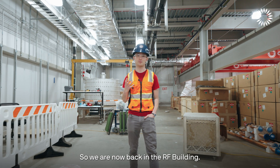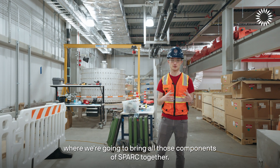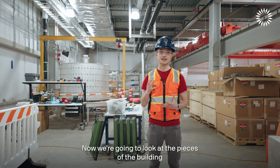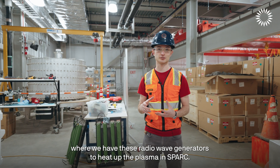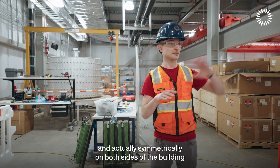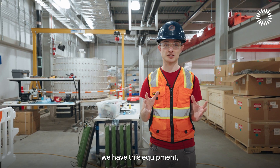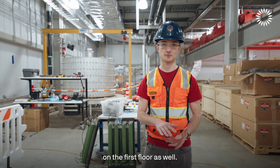We are now back in the radio frequency heating building. Now we're going to look at the pieces of the building where we have these radio wave generators to heat up the plasma in SPARK. On the second floor, symmetrically on both sides of the building, we have this equipment, and there's also more radio frequency heating equipment on the first floor.